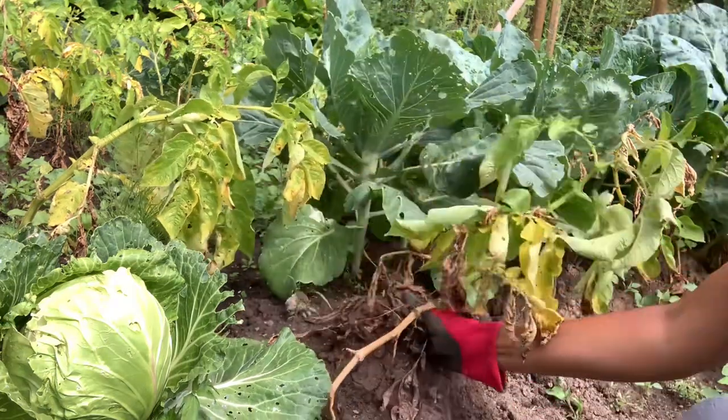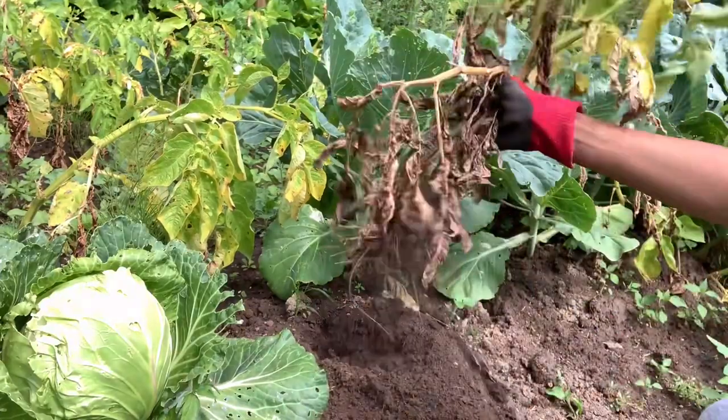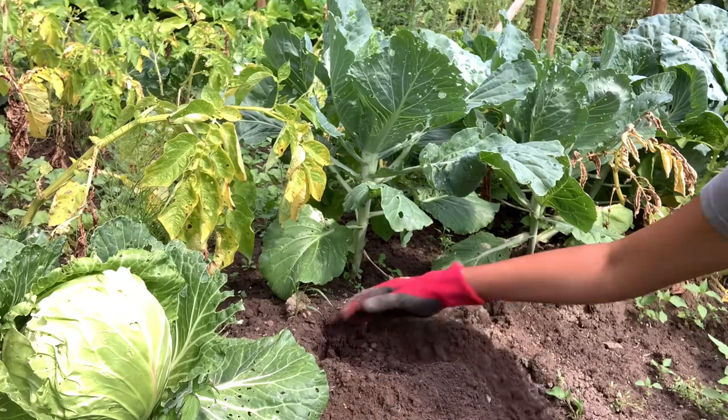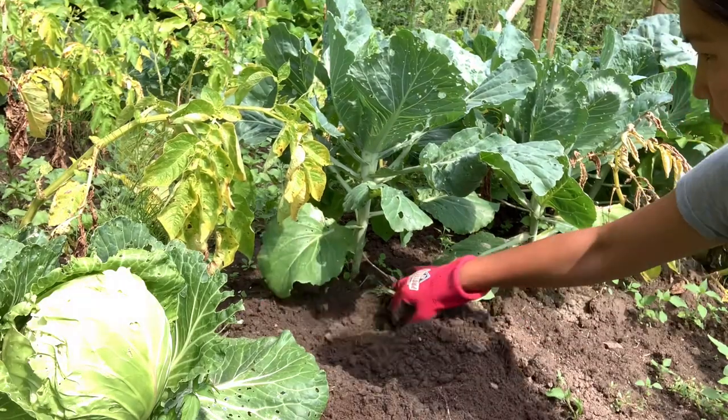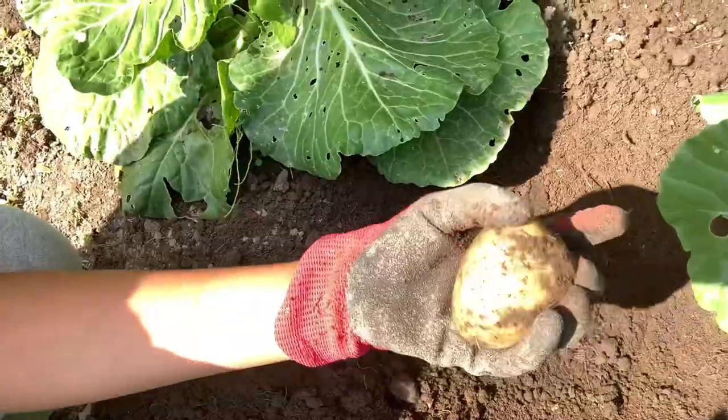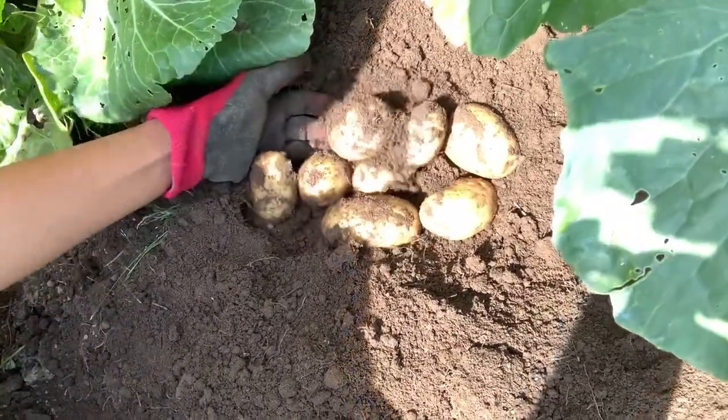Some are doing good, some are not too bad, but overall they're doing amazing and we've been enjoying and eating them. I hope you guys will be encouraged to grow your own food as well. If you have any gardening ideas, please comment down below. Thank you for watching!